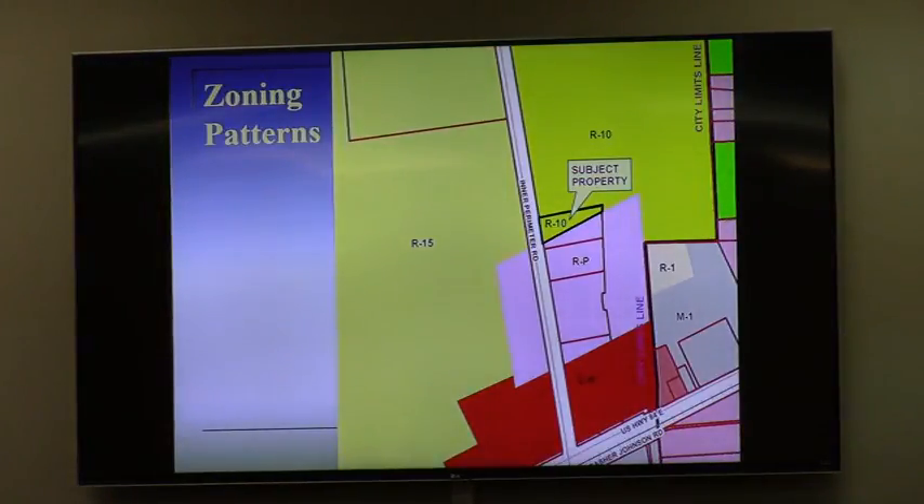We talked about this at the work session. All of this property was once part of the Brayland property that was annexed in the late 1980s. It was over 2,500 acres of land, master planned with zoning patterns to go with the master plan — that's why the zoning patterns are the way you see them. Those were not parcel lines; the parcel lines that you see now came after the fact, as the Brayland property was auctioned off in pieces. The applicants purchased this parcel of land, which was zoned R-10 and RP.